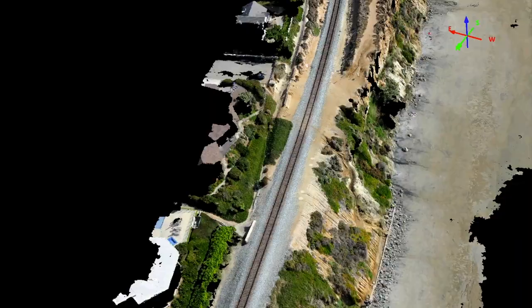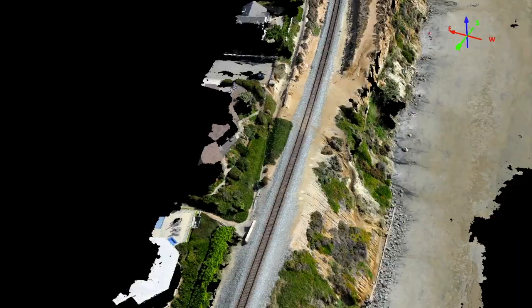Oftentimes when a cliff fails, it's actually a series of events — it's not just one failure. A cliff can be active for a period of days, weeks, or even months, so it's a good idea to probably stay away from that area.